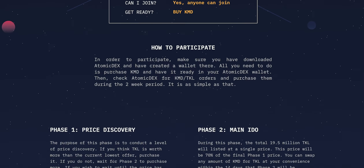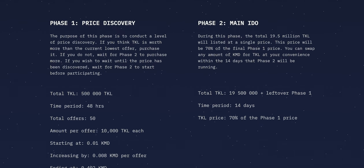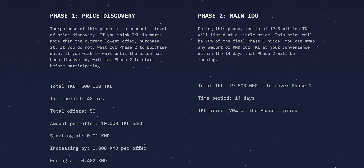There are two main phases for this IDO. Phase 1 is the price discovery phase, with phase 2 being the main IDO. The entire IDO will last for just over two weeks, starting on August 30th at 8pm UTC.